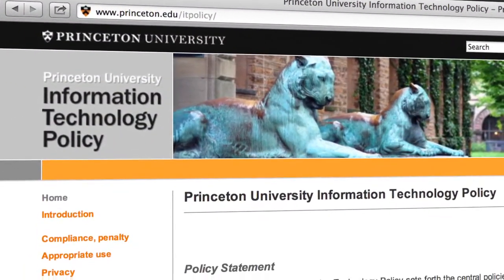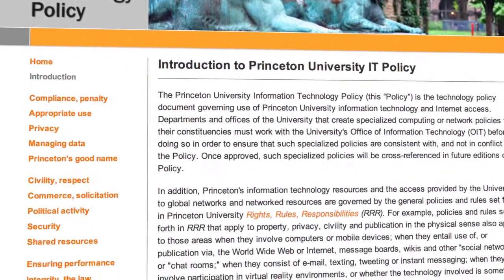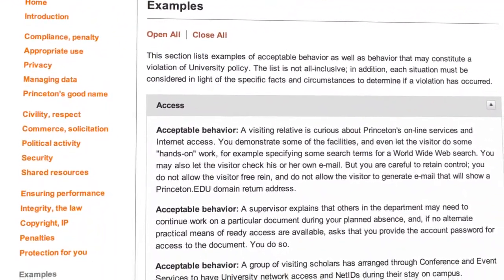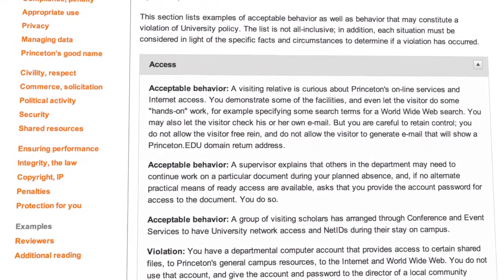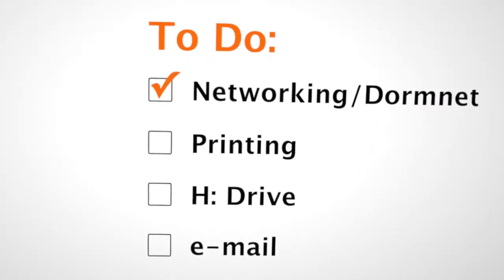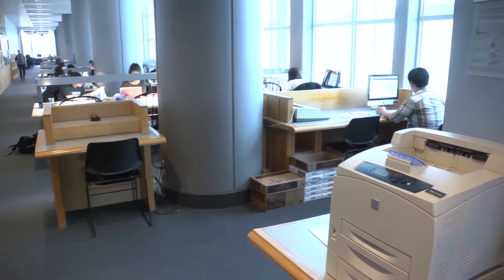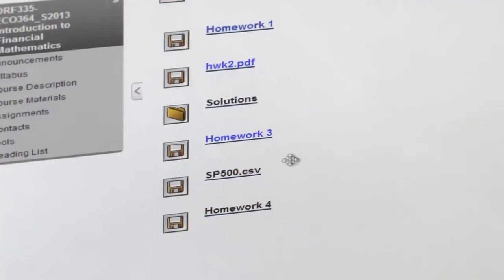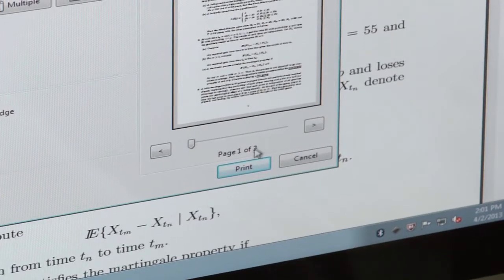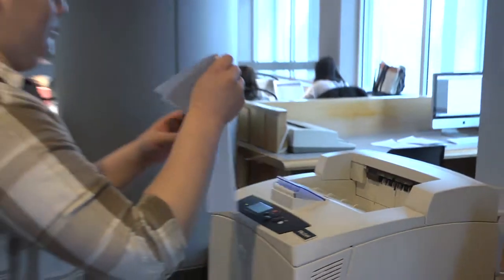As with any privilege, there are good practices and policies that must be followed. Princeton's IT policy is available online — make sure you're familiar with it so you don't get in trouble. Next is setting up your computer to take advantage of campus printing. At all of the OIT computer clusters and in some of the dorms, you'll find high-quality laser printers. Install the All Clusters print queue on your computer and you can print your document at the printer of your convenience.